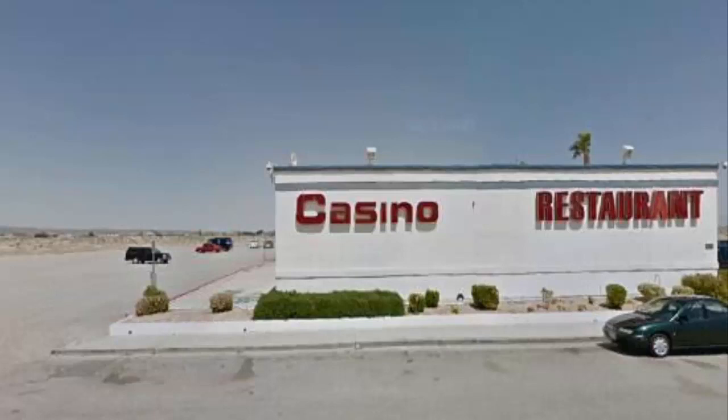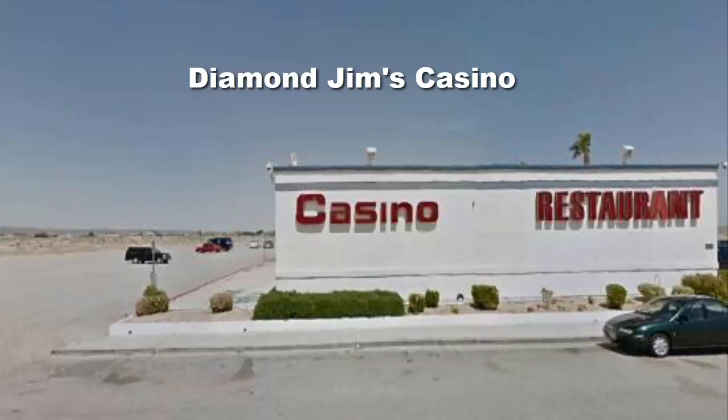No visit to Kern County would be complete without a visit to Diamond Jim's Casino. If you haven't been there, you should go. From what I understand, the food is excellent — I've read reviews online about it, and I've sure heard good things. Great hospitality. Diamond Jim's Casino is located on Highway 14.